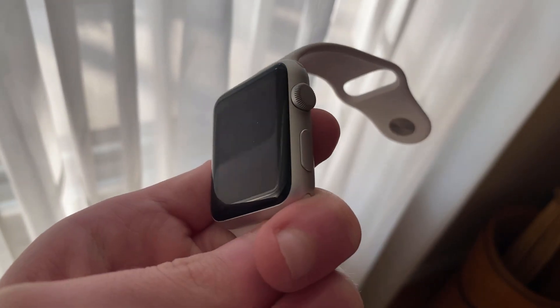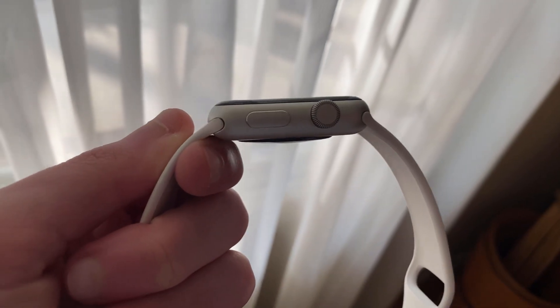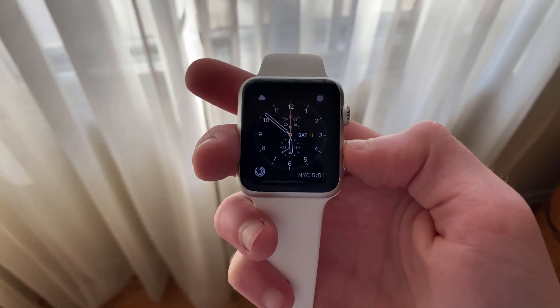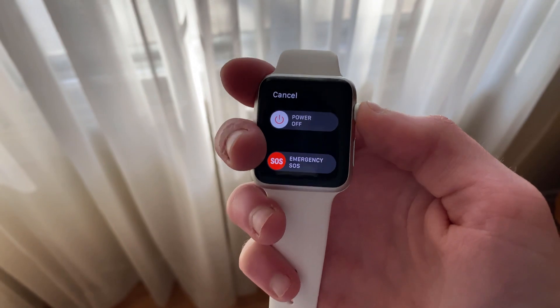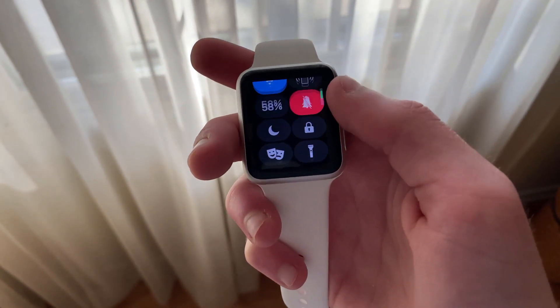This is very peculiar yet very interesting at the same time. It's pretty strange because Apple normally wouldn't leave out any supported device in an update like this. It's interesting because both the Series 1 and Series 2 watches share the same processor. Both of these watches are indeed aging, and I personally assume they will not be receiving watchOS 7.